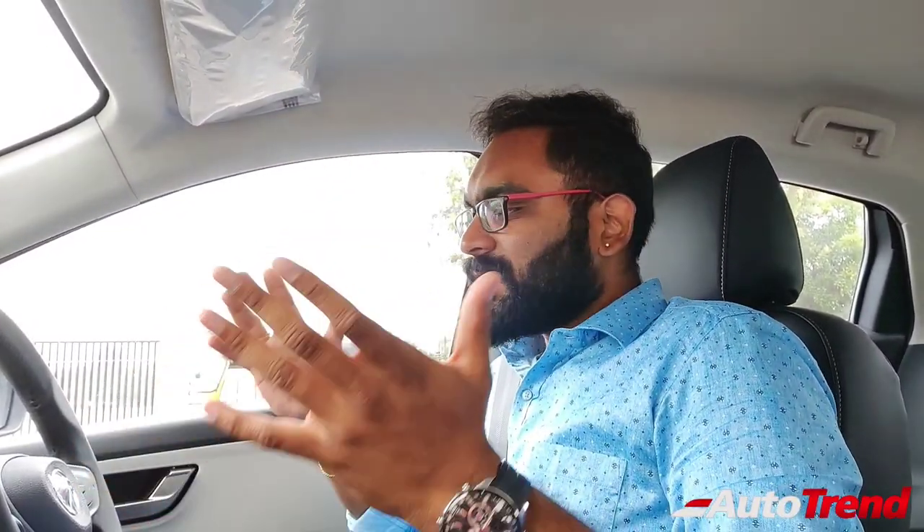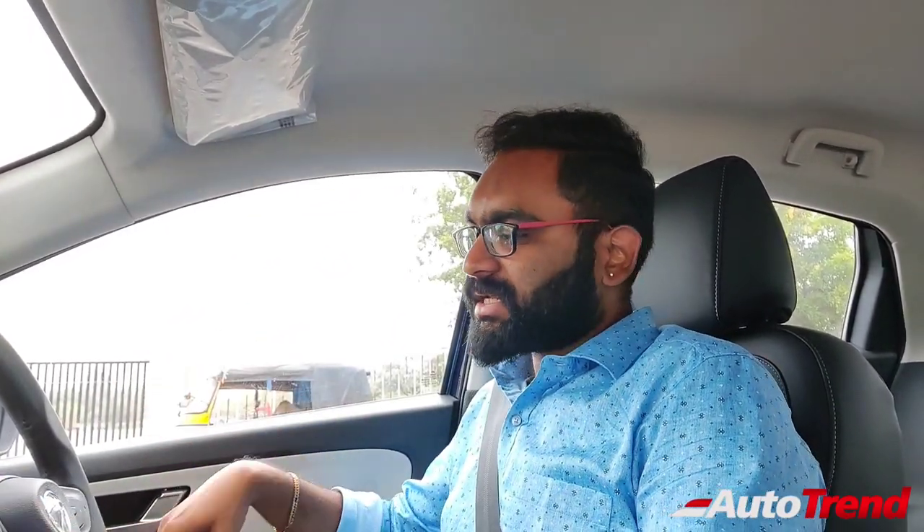I am right now inside the brand new Tata Altroz DCA Top Spec XZ-A Plus variant. This interior we have already seen multiple times — it is the exact same XZ Plus variant of the Tata Altroz, which means it has all the features you need. However, the main highlight and new addition on the Tata Altroz range is this automatic transmission with the gear lever. This video is about the drivability and day-to-day capability of this gearbox and this car.